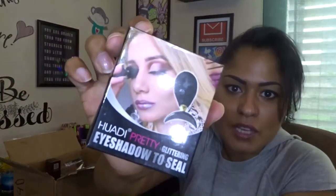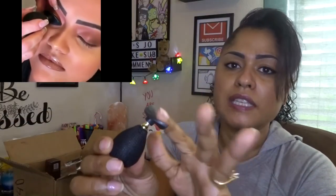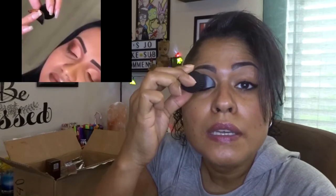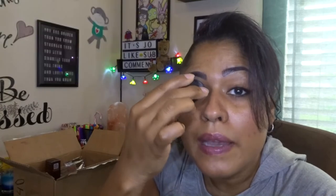I'm sure you guys have seen this all over Instagram and YouTube — this really cool cut crease stamp. Pretty much what you do is put the concealer on it, find where you want to do your cut crease, stamp it, and then you'll have your concealer line. You go ahead and put the glitter or eyeshadow whatever you want, place it right back on the spot, and you've got your cut crease. I will be doing a review on this very soon.